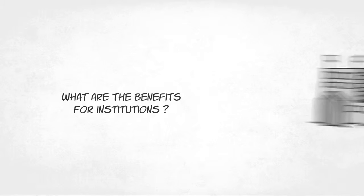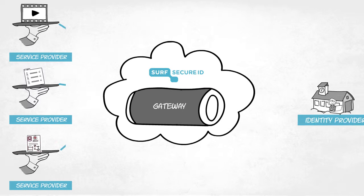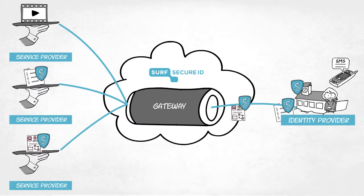Any institution connected to SurfSecureID can use strong authentication for all its internal or external cloud services that are linked to the SurfSecureID gateway. Institutions decide themselves for which services they would like to enable strong authentication, and the authentication tokens they choose can be reused for multiple services.